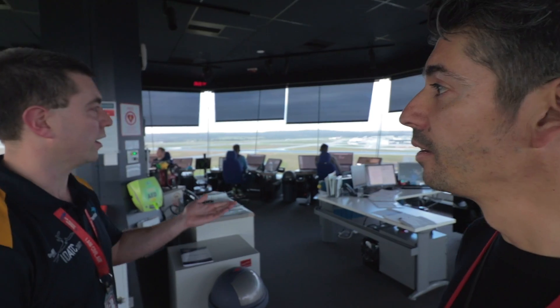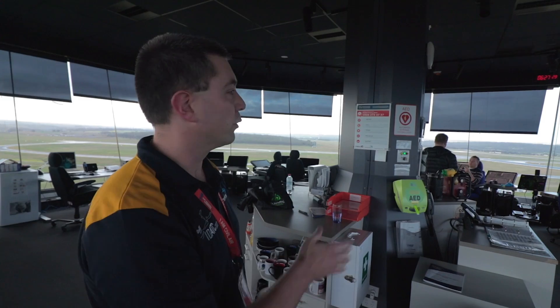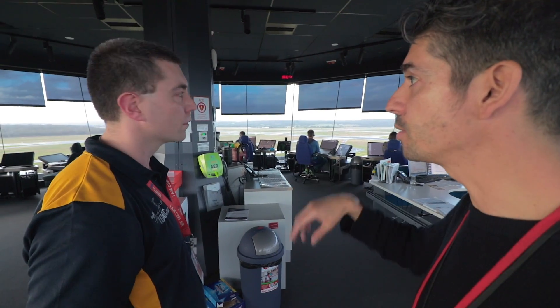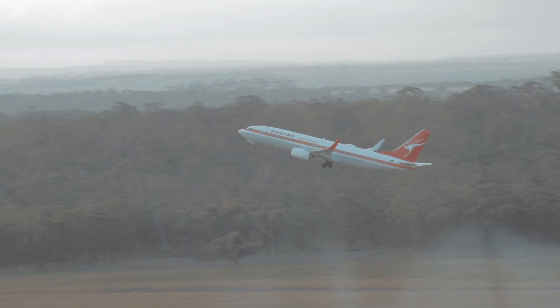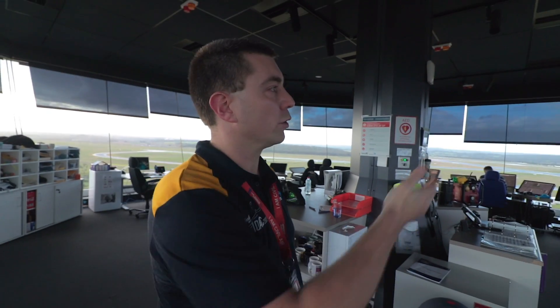Jason, can you give us a quick overview of your responsibilities here in the tower? In the tower we're responsible for all the movements that happen on the ground. The controller on the right is the SMC or surface movement controller, also known as the ground controller — responsible for taxiing aircraft. The aerodrome controller, also known as the tower controller, is responsible for the runways. For the tower controller it wouldn't be uncommon to have two or three on final at any one time, potentially one or two that had departed, plus however many are at the holding point — so probably five, six, maybe seven at a time.